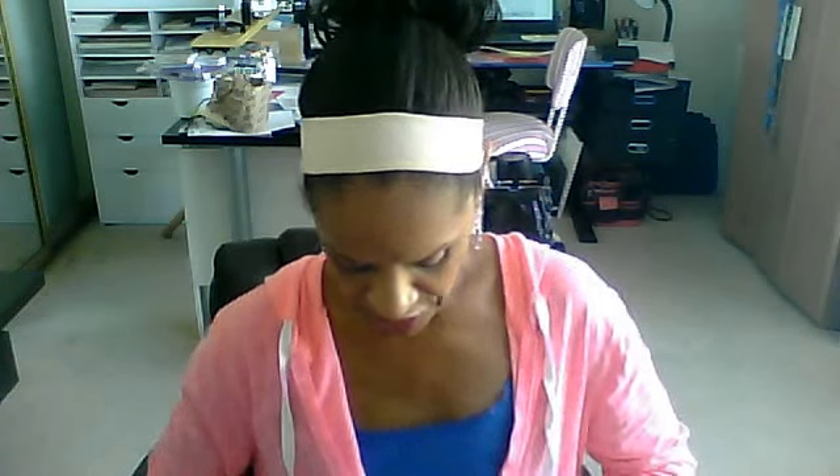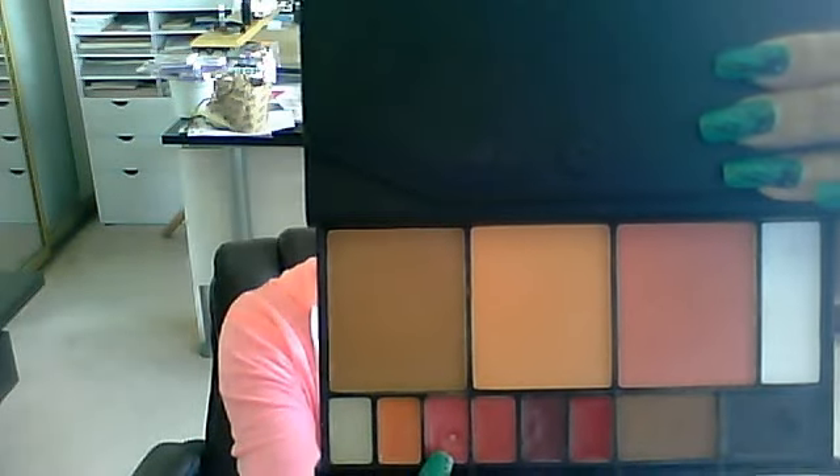The lip gloss I have on — I used this lighter pink color in the palette. I used that pink on my lips, and to outline my lips I used one of the eyebrow powders just to kind of line my lips. That's kind of going out of my comfort zone as well.